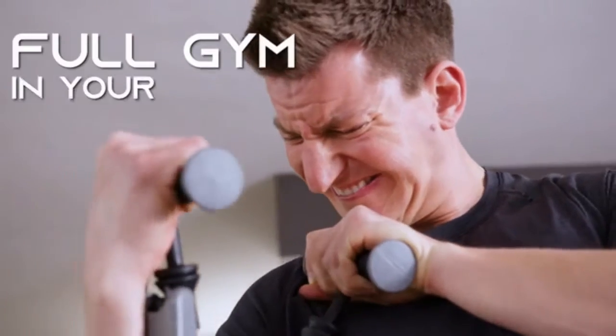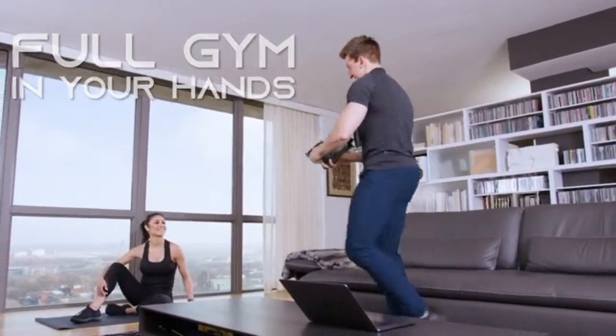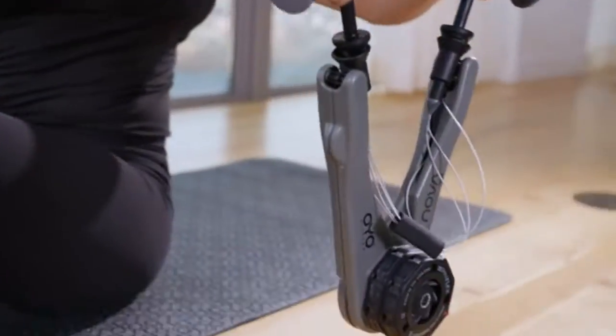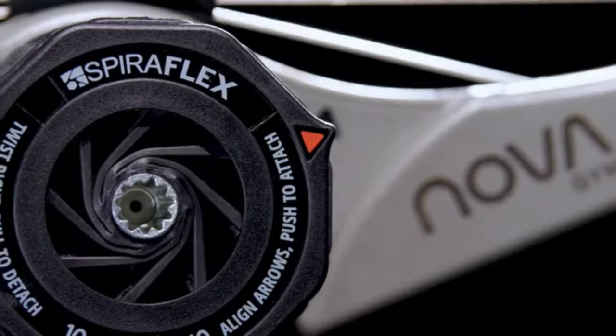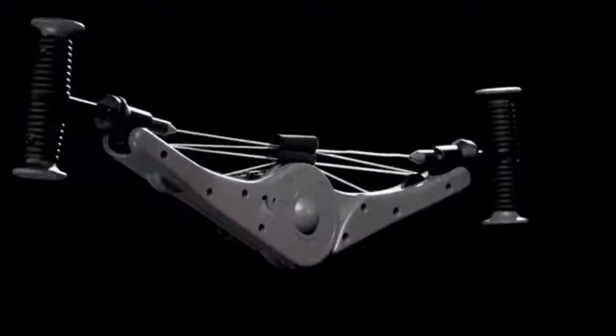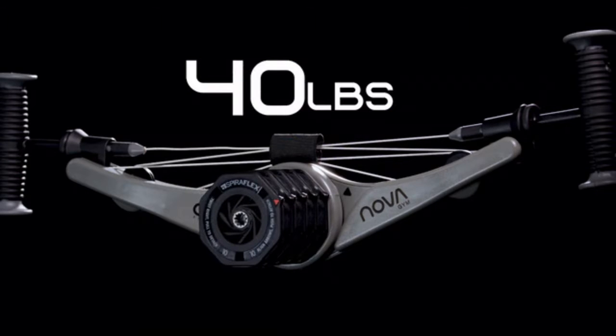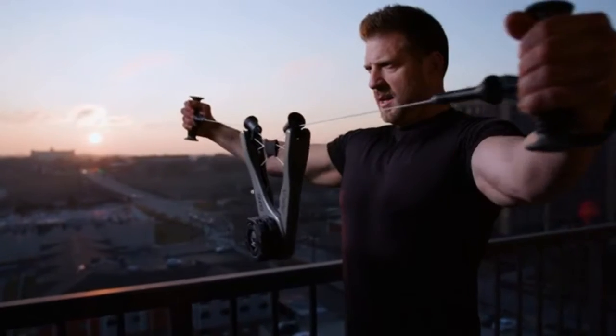NOVA is a full gym in your hands that enables you to work out where you are right now and enjoy the same benefits as weights, without the weight. Powered by our patented Spiroflex technology, with 10, 20, 30, up to 40 pounds of smooth Spiroflex resistance that feels like plate-loaded equipment at the gym.